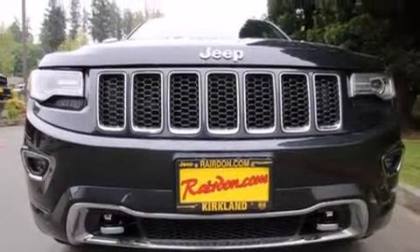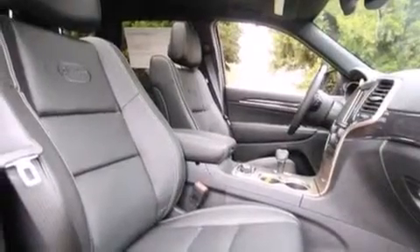Its top features include a multi-link rear suspension and hill descent control.